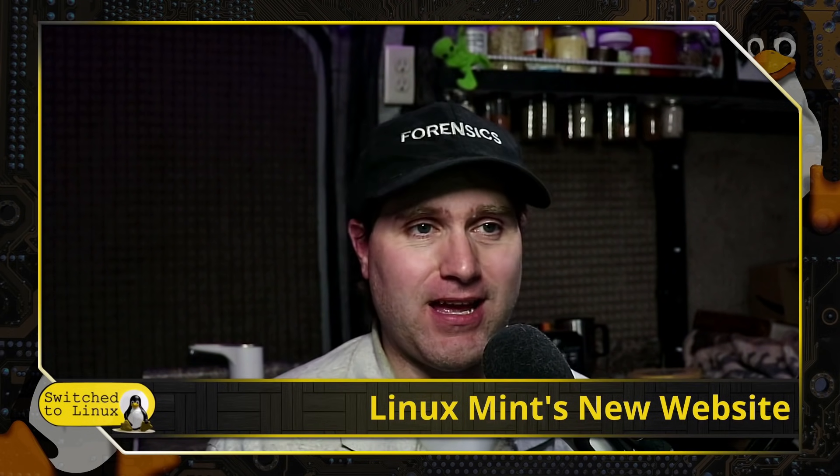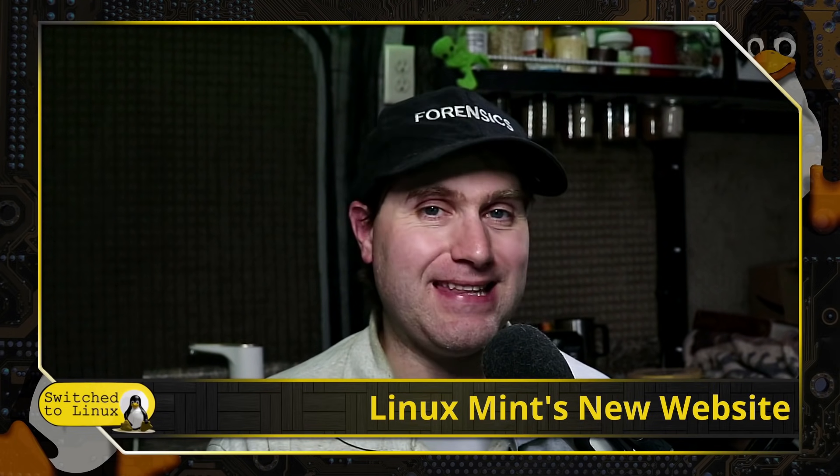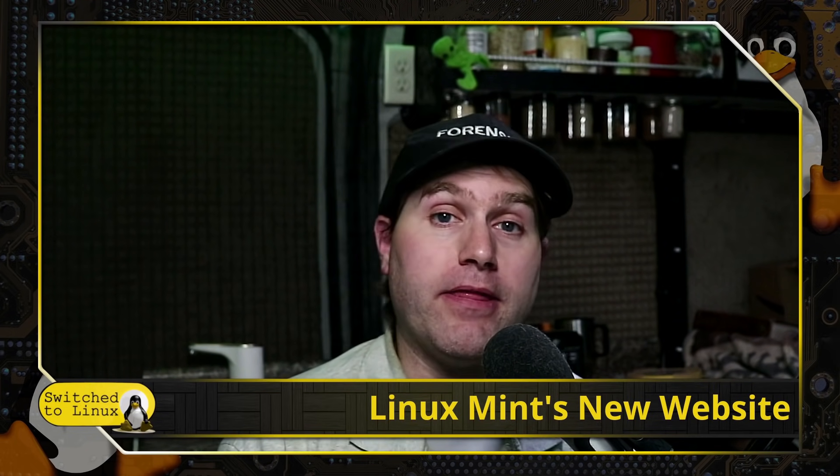Welcome back to Switch to Linux. Today I want to have a brief look at Linux Mint's new website. Their website was pretty old for a long time, and some people thought it was pretty ugly — I kind of thought it was a little ugly myself — but they have released their new website, and it is looking pretty nice. There are actually some things on here that I didn't know Linux Mint did, but you can find them a lot easier now because of the new website.